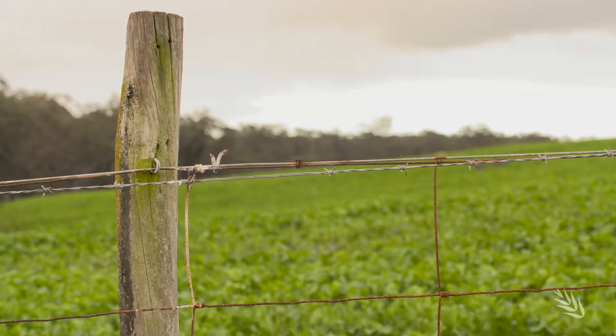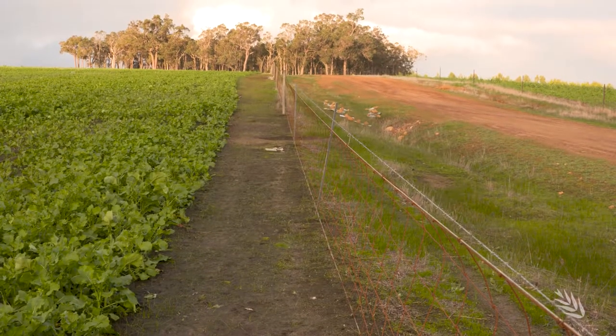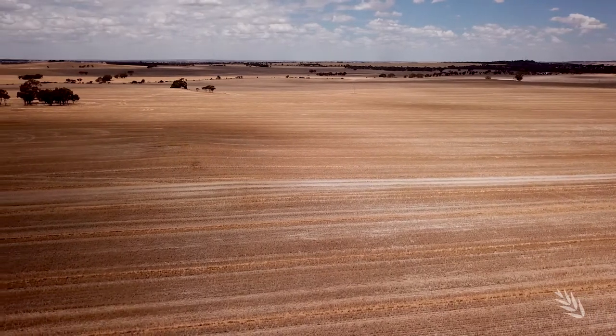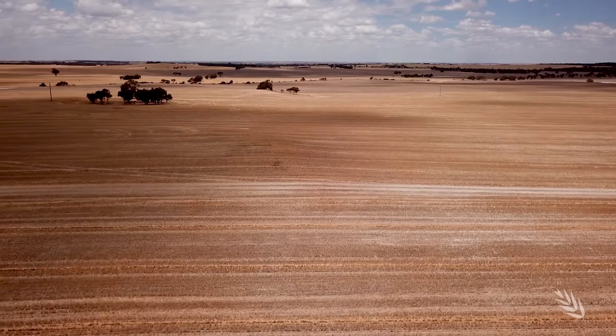The grain growing region goes from quite high rainfall in the southwest through to quite low rainfall in the east. Soil types also change a lot — we're known for our sandy soils, but there are also some quite harsh clay and heavier soil types, and we try to cover all those soil types in the NVT program.